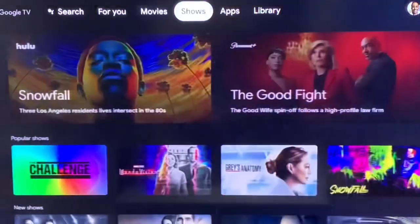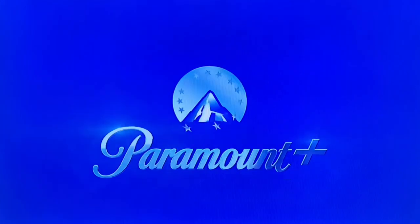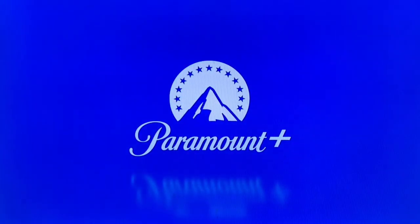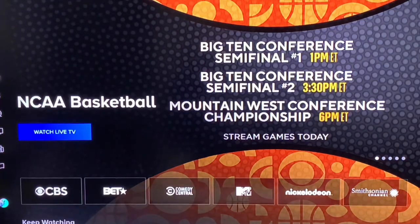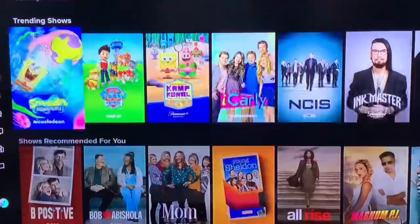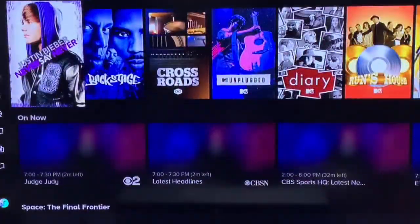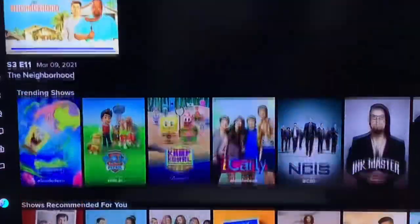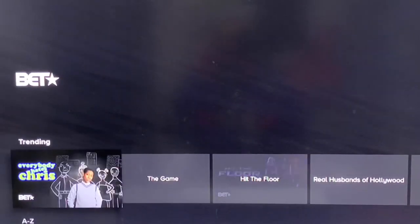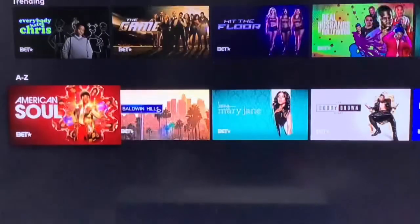Let me just show you real quick, just in case you watched my last video. It was not as smooth before, but now it's as smooth as silk basically — it's really, really smooth. Everything moves quick. Come down to CBS — everything's nice and smooth and quick. Plenty of content here. Let's come back up. BET — plenty of content within BET, super smooth and super quick compared to when I had it on my external storage.